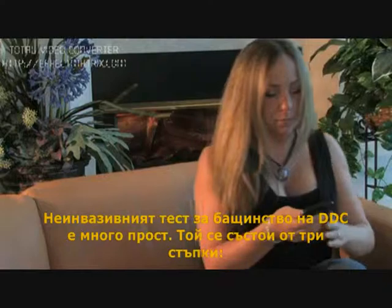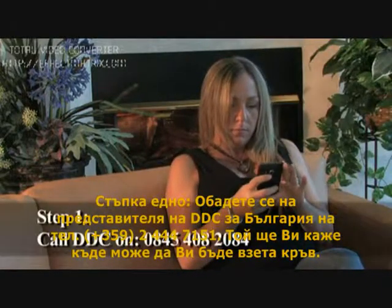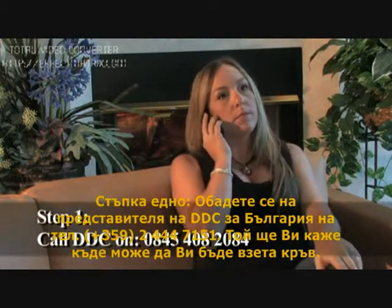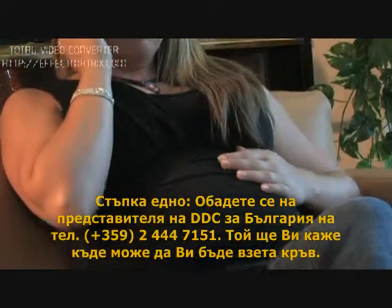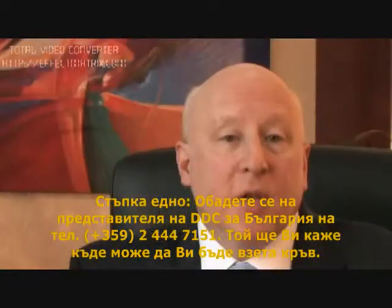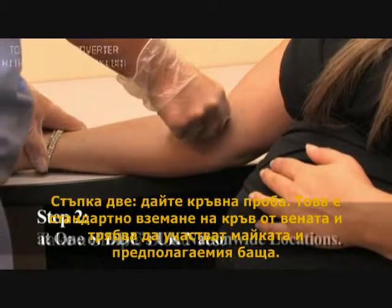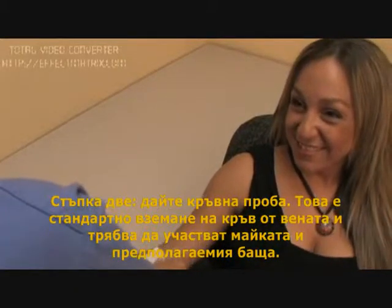DDC's Non-Invasive Prenatal Paternity Test is very simple. It's a three-step process. Step number one, call DDC — they'll be able to tell you where to go to get your blood collected. Step number two, get the blood draw. This is a simple blood collection and involves a small amount of blood from both the mom and the alleged father.